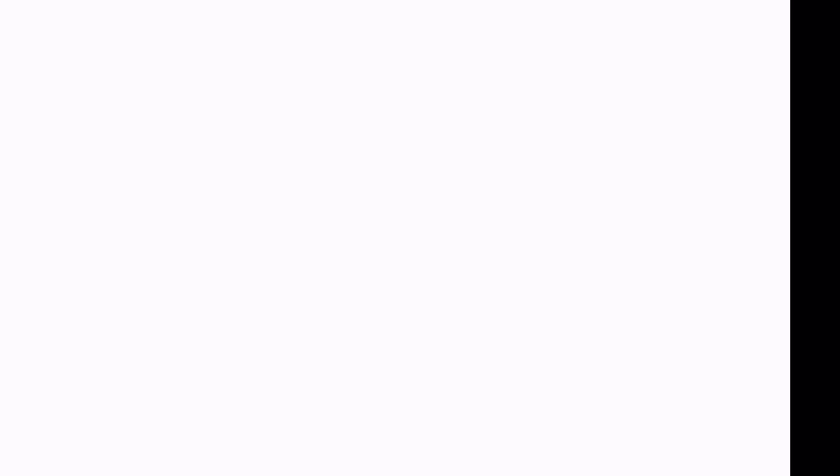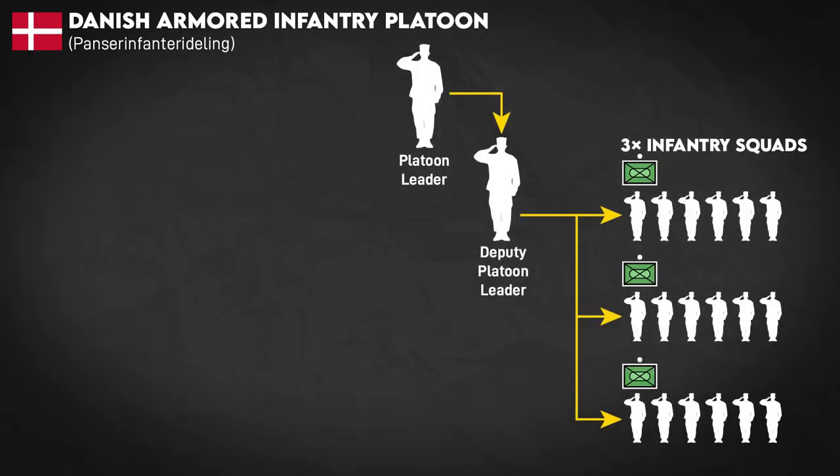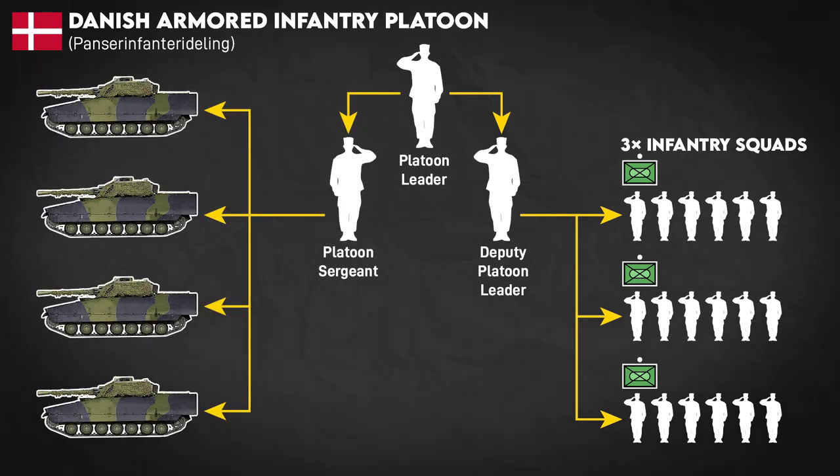Meanwhile, Denmark takes a more British-style approach. They have three squads like the Swedes, but both the platoon leader and deputy platoon leader dismount to lead. The platoon has a dedicated mounted commander, called a platoon sergeant, who leads the vehicles on the dismount.